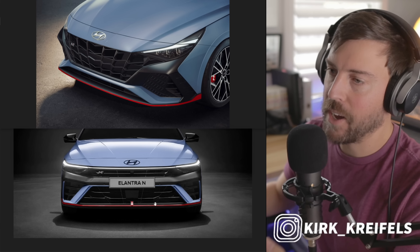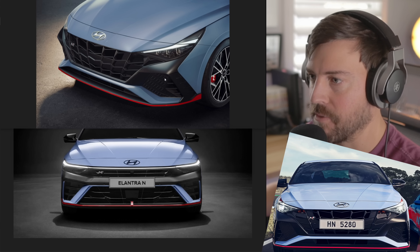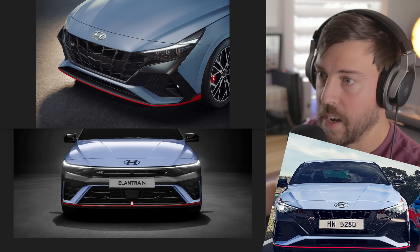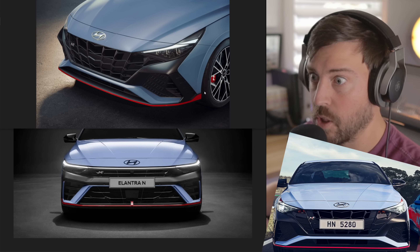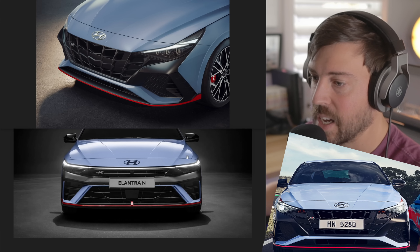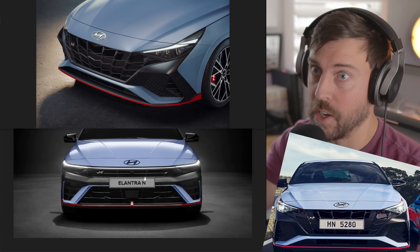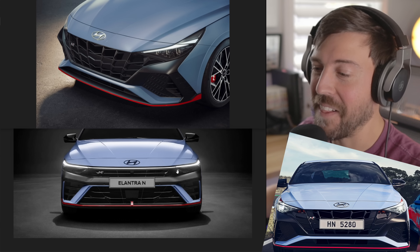The Elantra N is fantastic and it's great that we live in this day and age. Over in China, they're introducing Hyundai's N brand — their high performance brand — and they're doing it with a refreshed Elantra N. This car just came out and it's already getting a refresh. I don't expect performance upgrades, but the exterior — the front end specifically — was something I was tentative about. They've fixed it and it looks amazing.